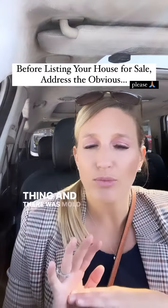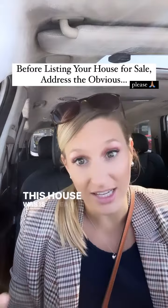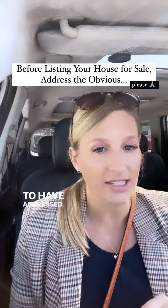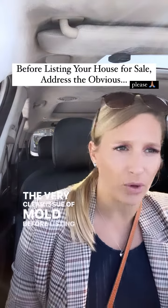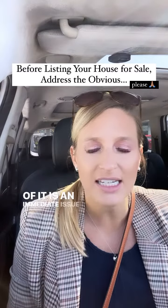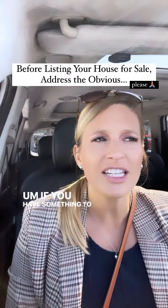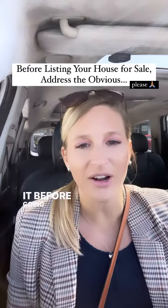There was mold completely everywhere in this house. This house is already overpriced, and for the seller not to have addressed the very clear issue of mold before listing or making mention of it is an immediate issue for buyers. If you have something to that extent, you need to address it before going live on the market.